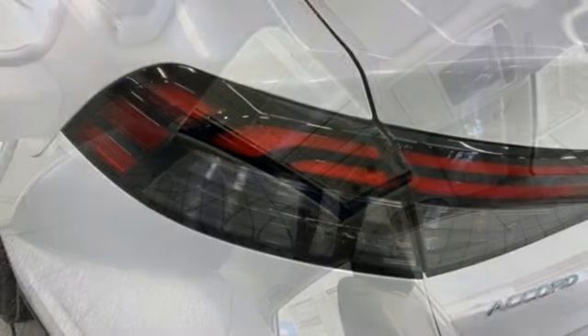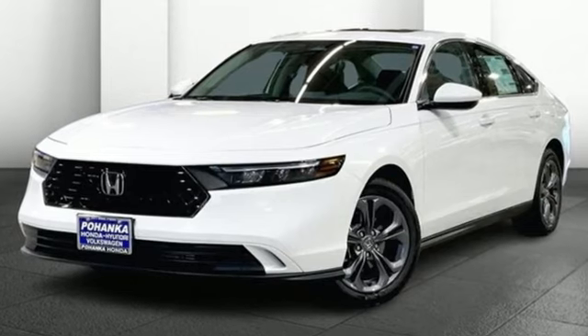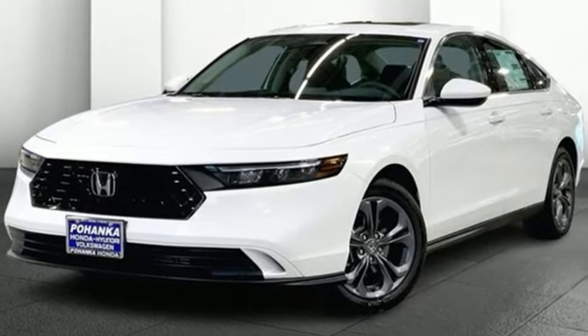Express open and close sliding and tilting sunroof, gas pressurized shocks, and steering assist cruise control. Honda has a world-renowned reputation for reliability. You'll never know till you try. Test drive it today.